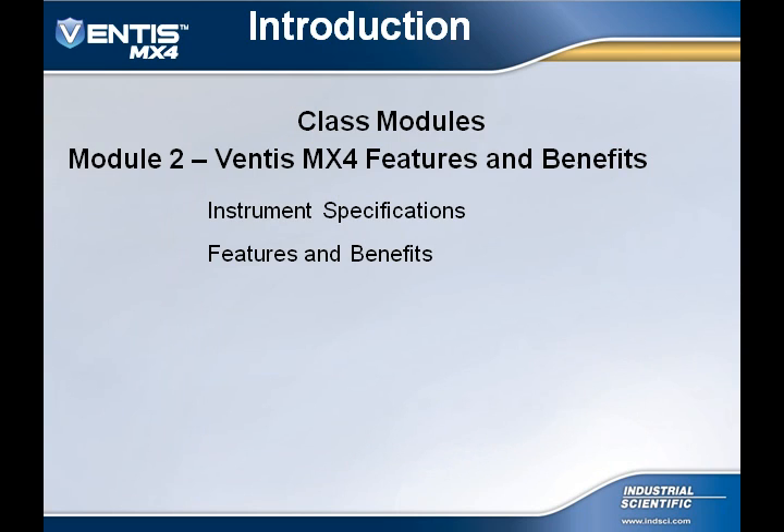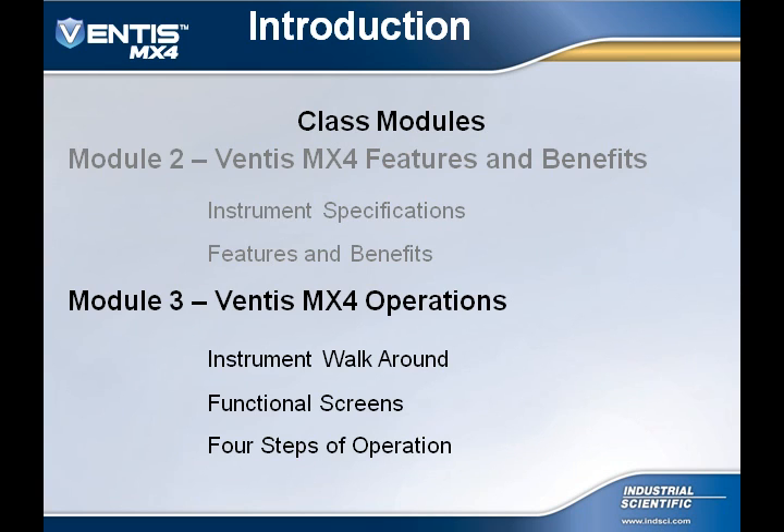Let's discuss the different modules available for the Ventus MX-4. Module 2 will cover the Ventus MX-4 features and benefits, including instrument specifications. Module 3 covers Ventus MX-4 operation, where we will cover the four steps of operation, look at different display options the Ventus MX-4 has to offer, and conduct an instrument walk-around.